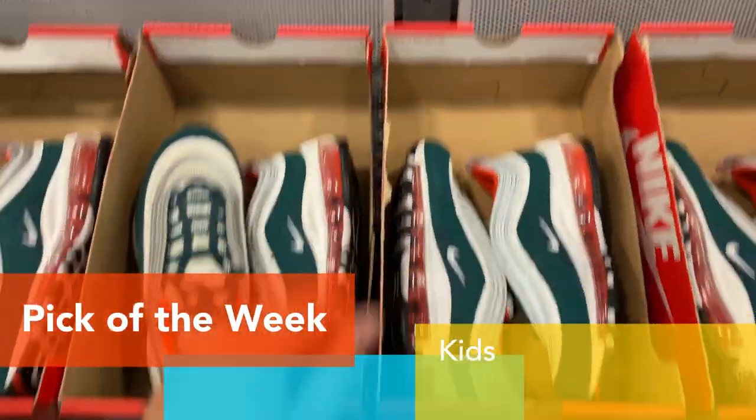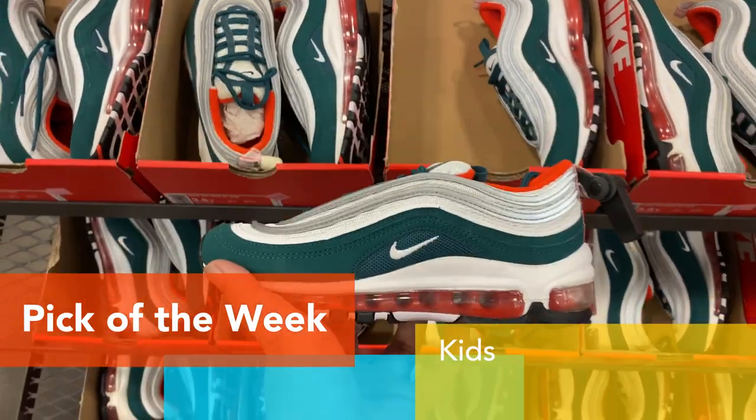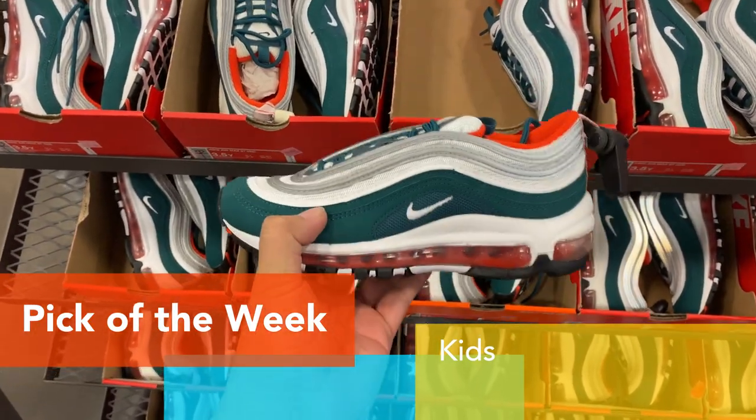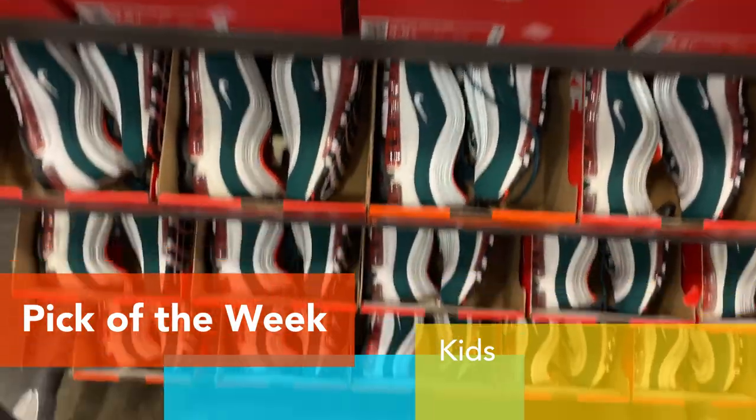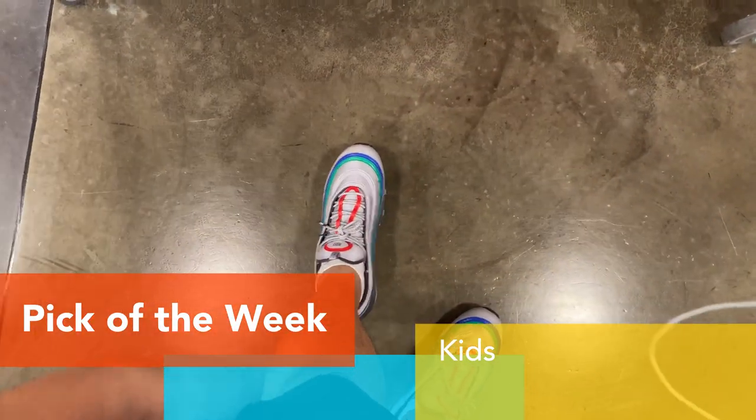And for the kids, they also have the Air Max 97s here, $74.99 minus 20%. It matches my Nintendo 64 Air Max.